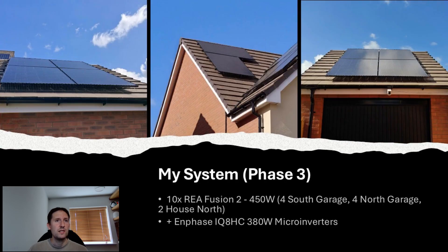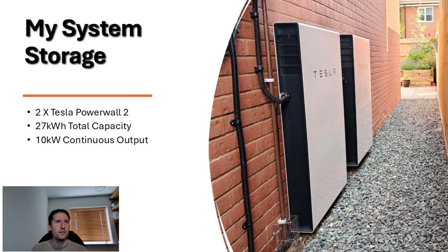My most recent addition has another 10 panels in total: 4 south-facing on the garage, 4 north-facing also on the garage, and another 2 facing north on the front of the house. For storage, we have 2 second-generation Tesla Powerwalls, each with 13.5kWh of usable capacity, meaning 27kWh in total. Together they have a continuous output of just over 10kW.